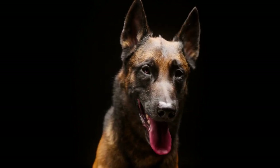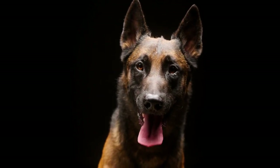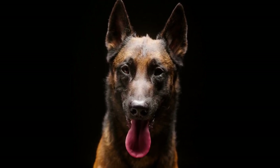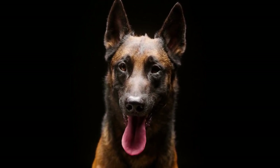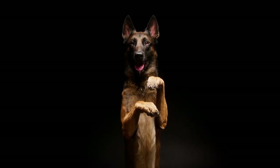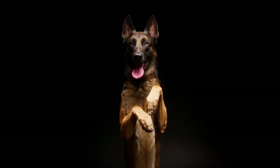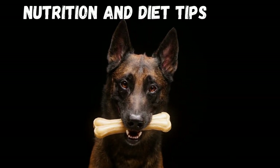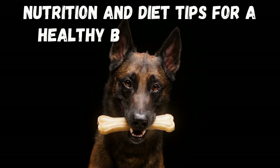Hello dog lovers and welcome back to our channel. If you're a fan of the agile, intelligent, and super energetic Belgian Malinois, then this video is tailor-made for you. The nutrition and diet of our fur babies are crucial aspects of their overall health and longevity. Today, we'll be sharing with you some top-notch nutrition and diet tips for a healthy Belgian Malinois.